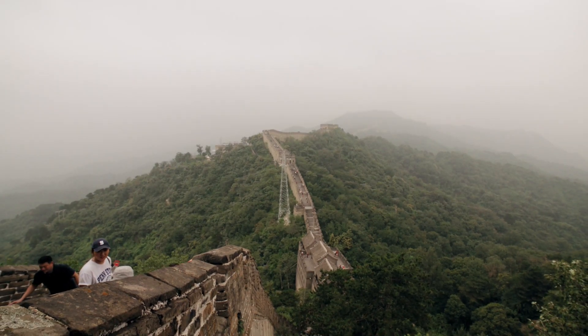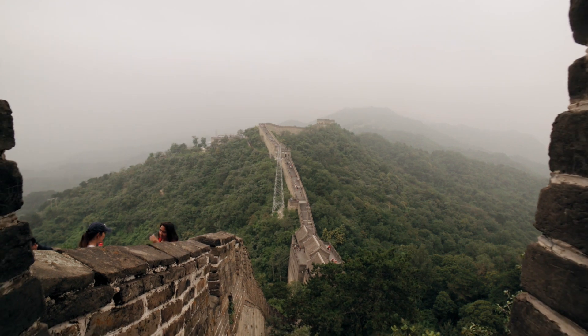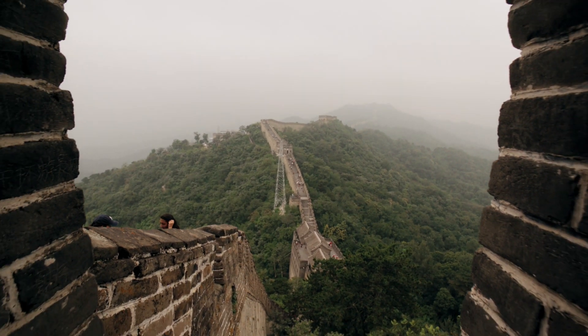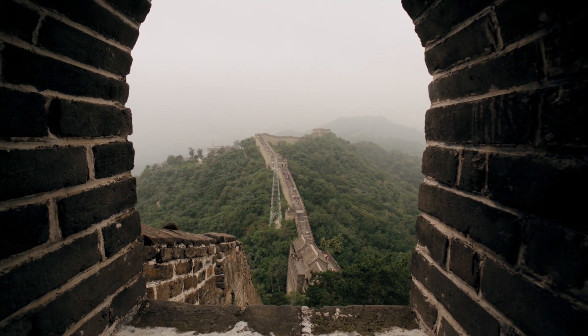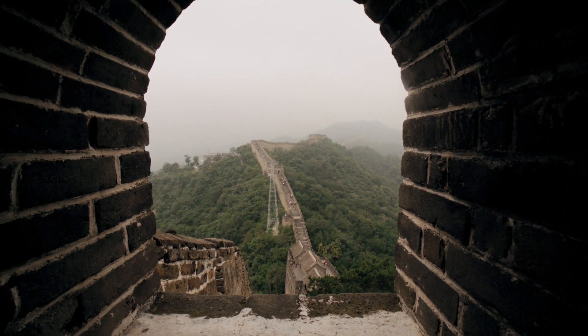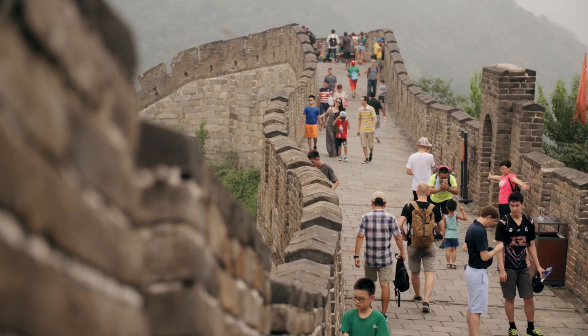Hello, everyone, and welcome to Travel Opera. Today, we find ourselves at the majestic Great Wall of China. Spanning over 13,000 miles, this monumental structure is a testament to human ingenuity and perseverance. So, let's dive right in and discover the wonders of the Great Wall.